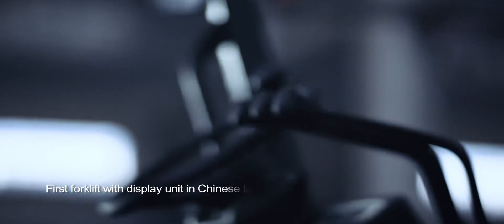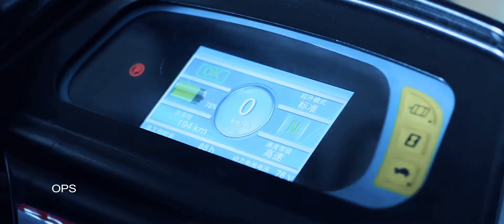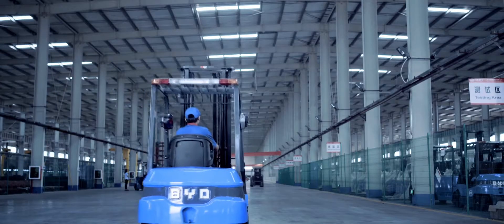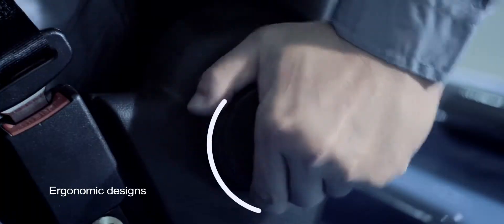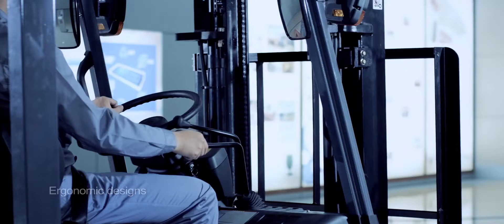BYD forklift features a display unit with Chinese language support. The OPS system always reminds operators to keep the right operating position when operating the forklifts. The ergonomic designs and technologies offer an ultra-safe and comfortable operating experience.